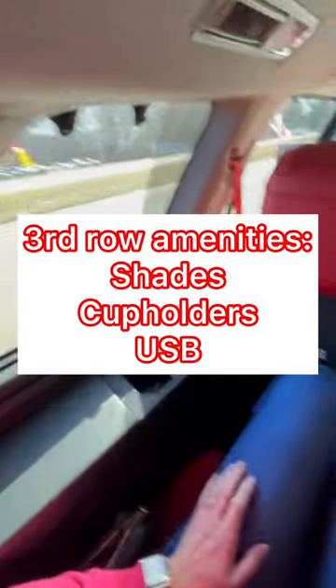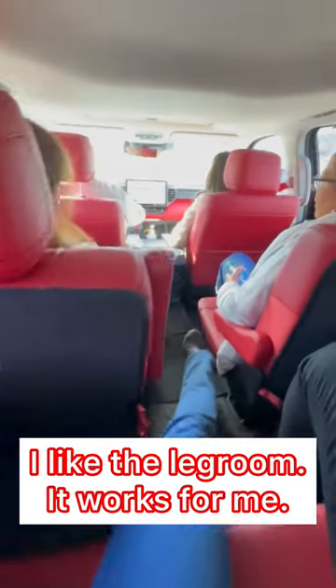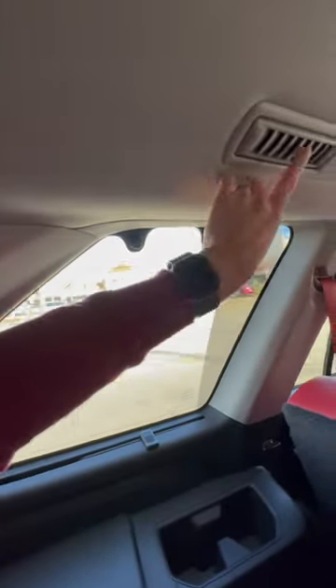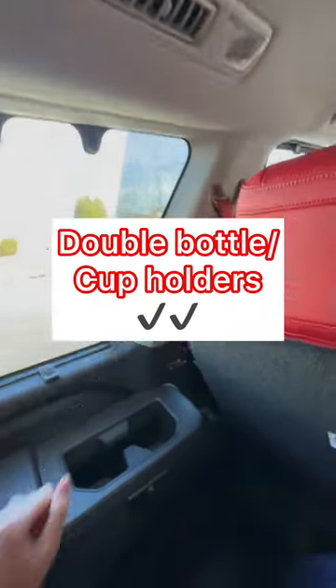Some of the good things — third row amenities. We have plenty of leg room; I have longer legs, but I was actually very comfortable. There's a place to charge devices, there's your shades, and there is a vent up here, which was awesome. Of course, the obligatory reading light and two cup holder bottle holders.